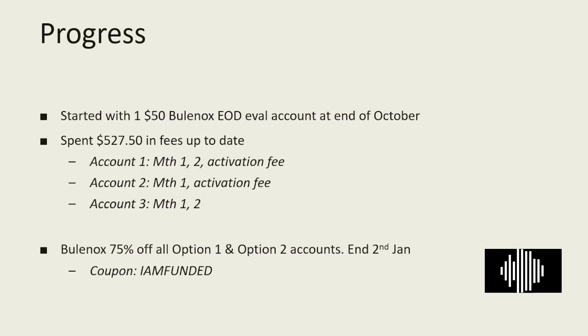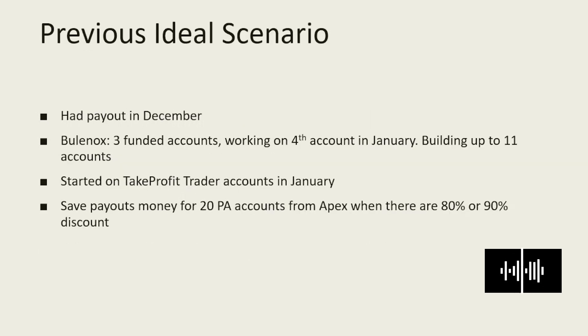However, I have been perfecting this strategy for the last two years and through backtesting and forward testing I found it to be profitable, so I am planning to continue with my strategy moving forward. My ideal scenario would have been to have payouts in December, and with that, have three funded accounts from Bulenox and be working on a fourth account in January.